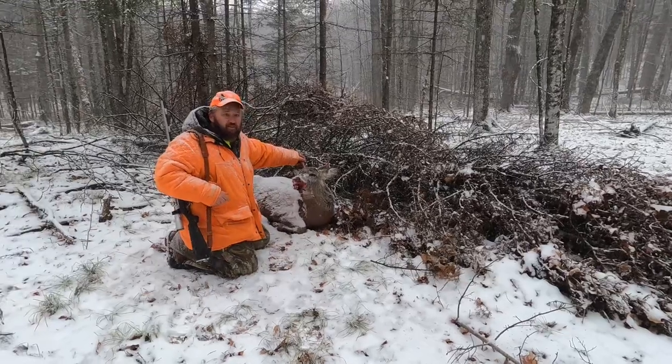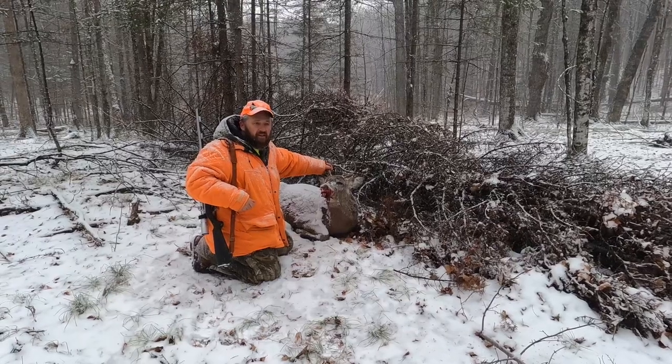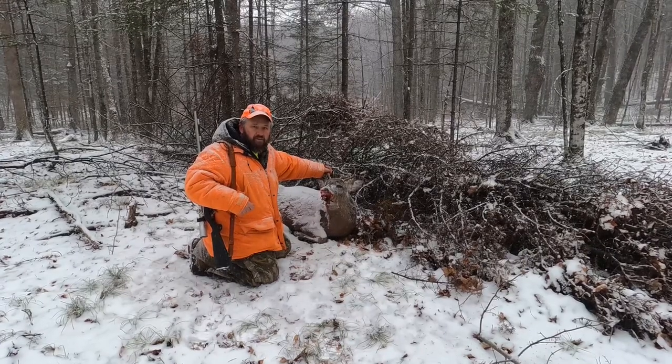We're going to continue hunting — stay on board because my brother still needs to get a buck. I'm going to go ahead and film him and we'll see what else comes in this evening.